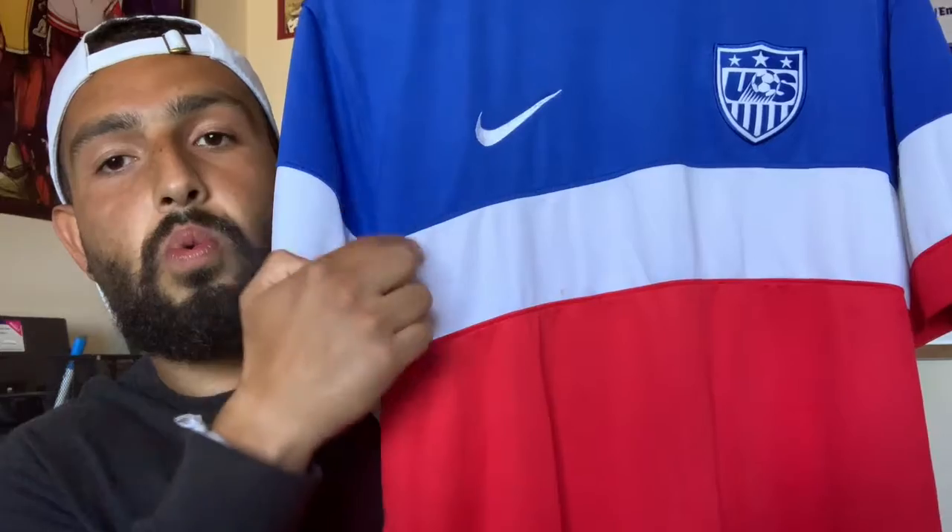A personal favorite for me is of course the 2014 World Cup jersey. As you guys can see, we keep the red, white and blue that is so traditional in the U.S. flag.